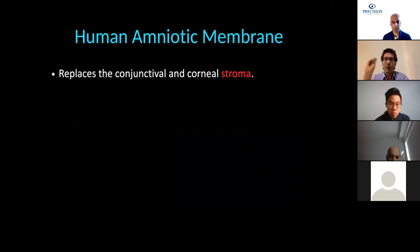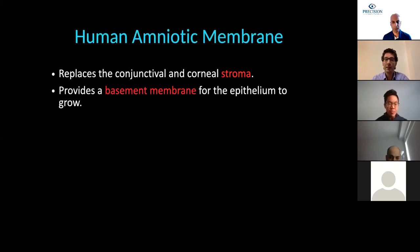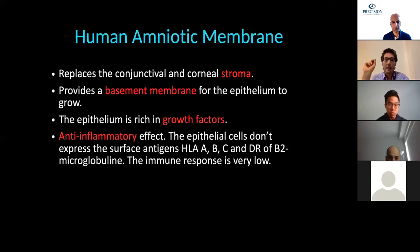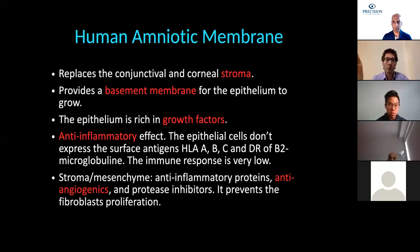Human amniotic membrane replaces the conjunctival and corneal stroma the eye has lost and provides the basement membrane for new epithelial cells to grow over. It stimulates cells because it is very rich in growth factors. It has an important anti-inflammatory effect and produces a very low immune response, which is helpful after surgery. It also has an anti-angiogenic function that prevents neovascularization.